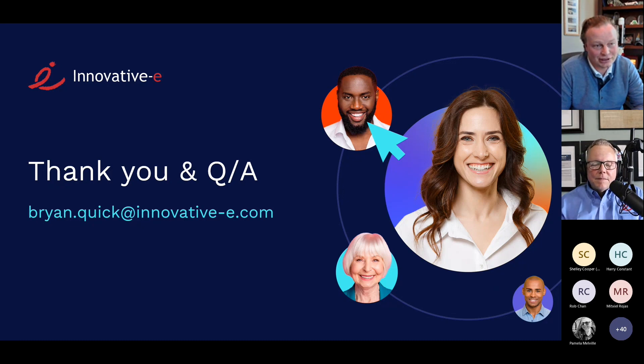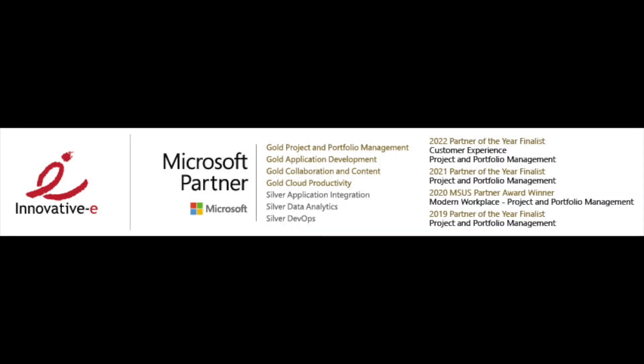It was a real pleasure having you today. Thanks for joining. If there's anything we can do to help, even just answer a question, let us know — this is what we do every day. On behalf of Mike Taylor, Pamela Melville who coordinated the call, and the rest of the InnovativeE team, thanks so much for coming to our webinar. We'll see you next time.